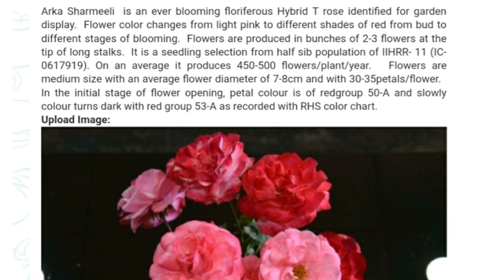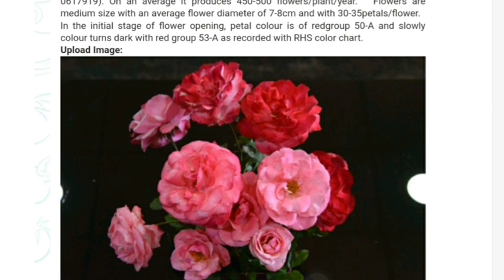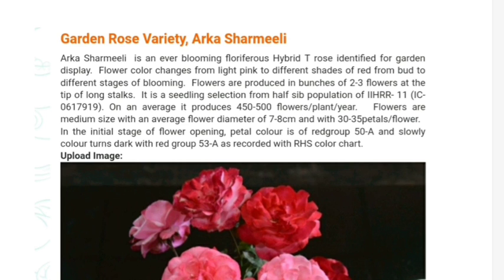The color changes from bud to different stages of blooming. Please see how the flower color is changed. This is the variety of rose that is Arca Sharmili.